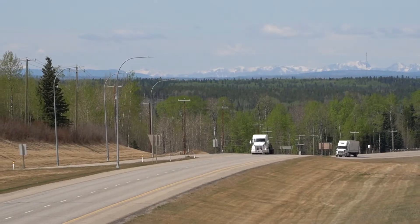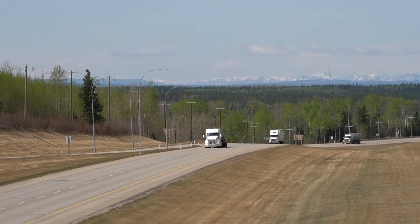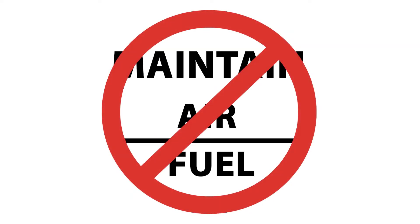In the diesel industry, it is well known the EGR system loads the intake track, injectors, EGR cooler, and the turbo with carbon, which interferes with the engine's ability to maintain air-fuel ratio.